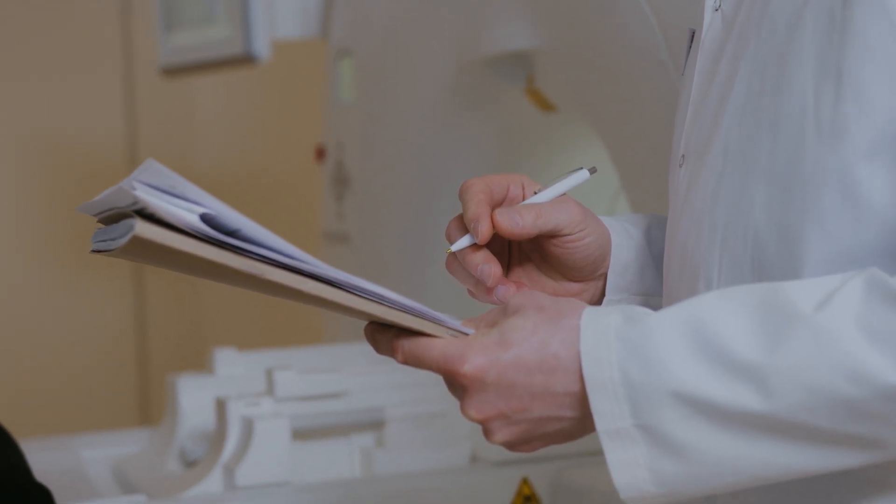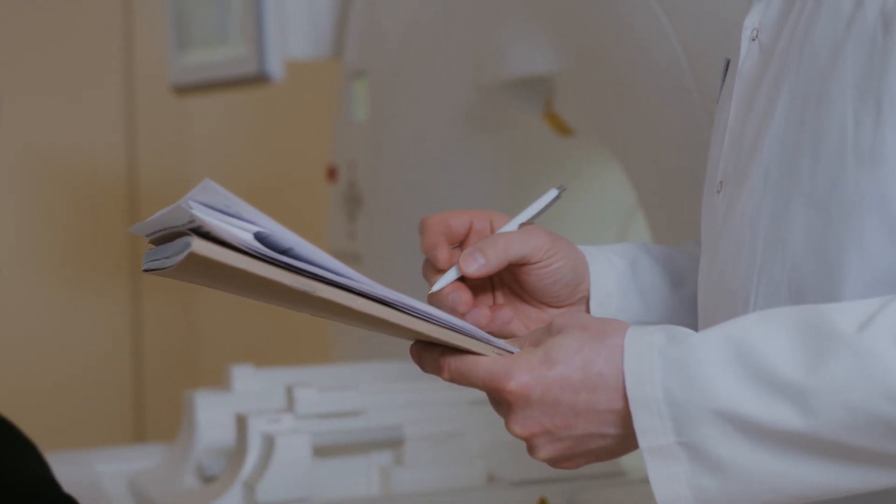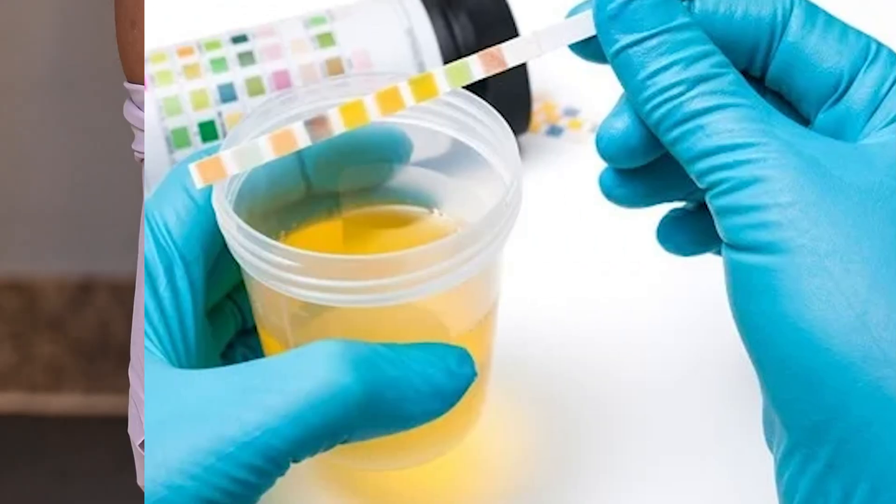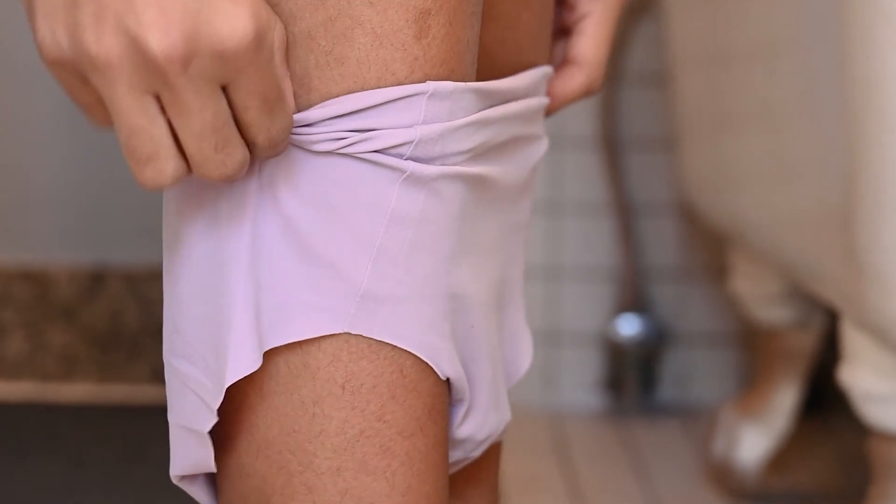Other factors to consider include the type of test being used and the quality of the sample. Some tests are more sensitive than others, and using a high-quality sample, such as first morning urine, can improve the accuracy of the test.